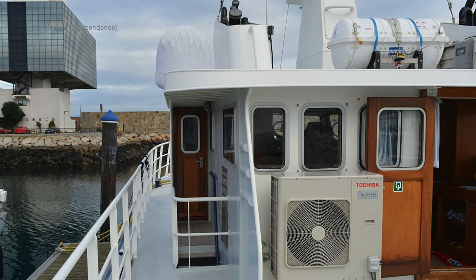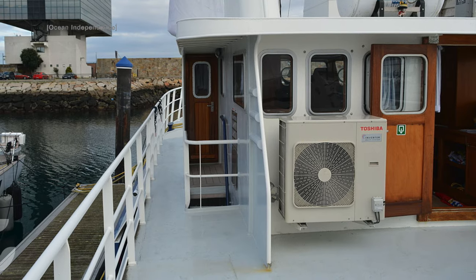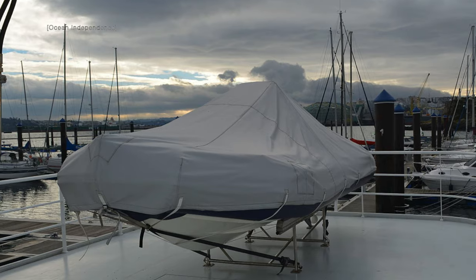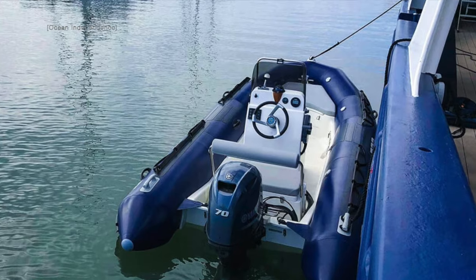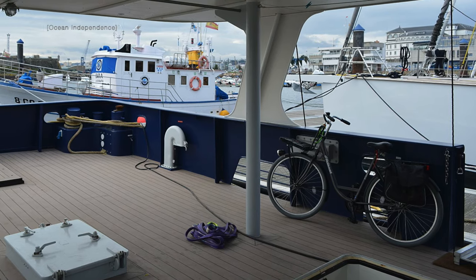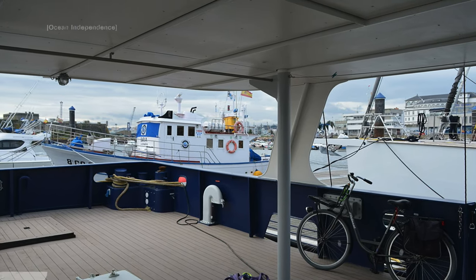Now let us take a look at some of her exterior areas before we head up to the wheelhouse. On her boat deck you will find a Zodiac Pro 50 Classic with a Yamaha four-stroke outboard engine. This trawler yacht was converted with the idea of easy, durable and low-cost maintenance.